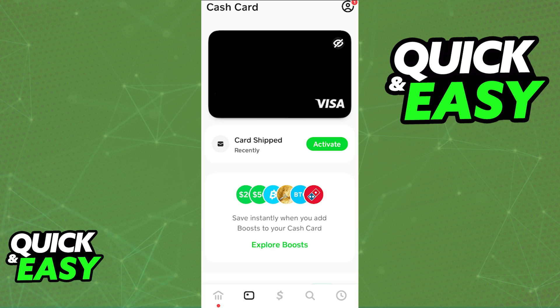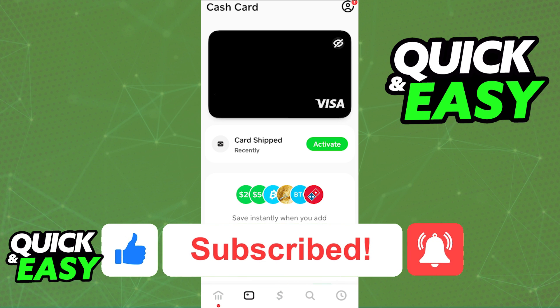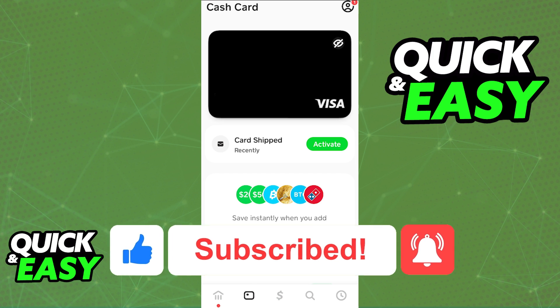I hope I was able to help you on how to pay with Cash App at a gas station. If this video helped you please be sure to leave a like and subscribe for more quick and easy tips. Thank you for watching.